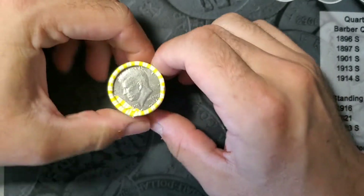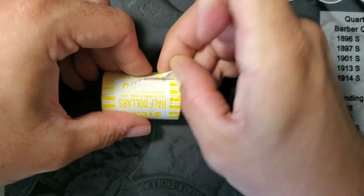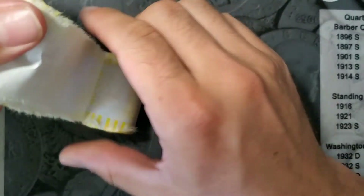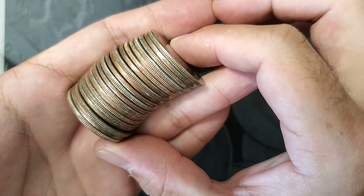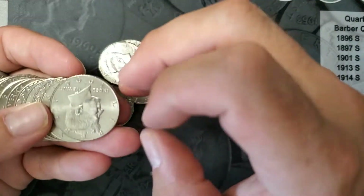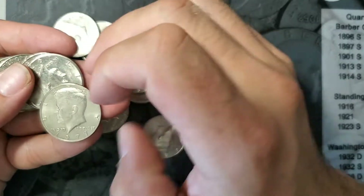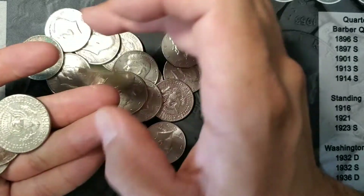Roll number one, here we go. I just want to open this one first to make sure if there's any first time silvers in there. Otherwise I'm not gonna record every single roll. I will bring you in if I find anything worth noting. I am gonna check all these for all the good errors and see if I can find something. So let's see — first roll, will there be anything silver? And there does not look to be.